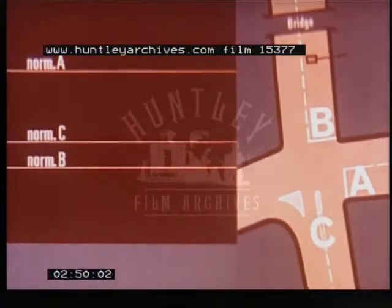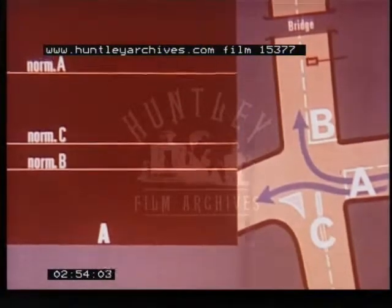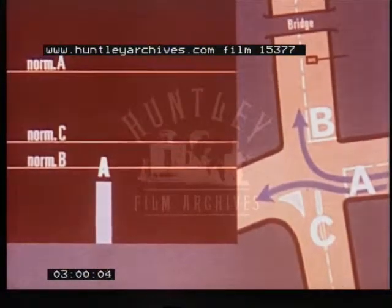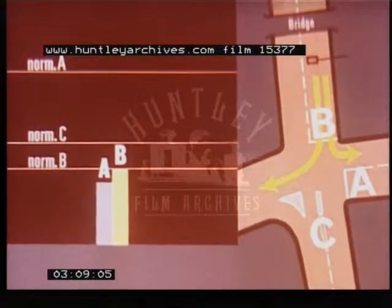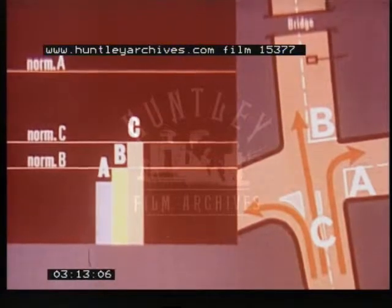Now we're going to see what happens if a bus makes a priority call on B during the early part of A. Let's say that A has got as far as this, when the bus comes along from under the bridge and over the loop. The loop is activated, the lights are changed, and the bus is allowed through. B then continues to run out its normal time, and so does C, completing the cycle.